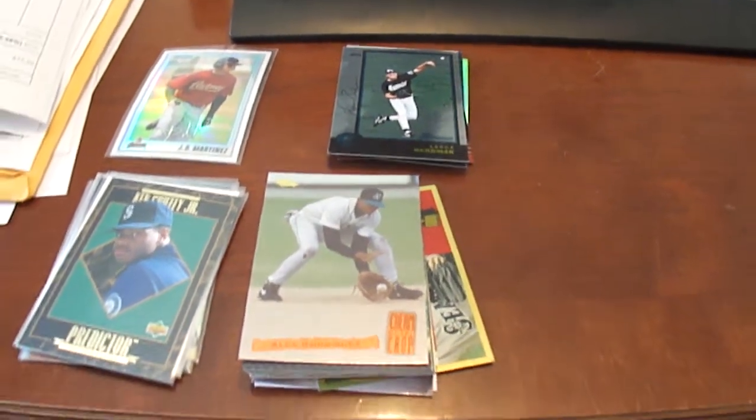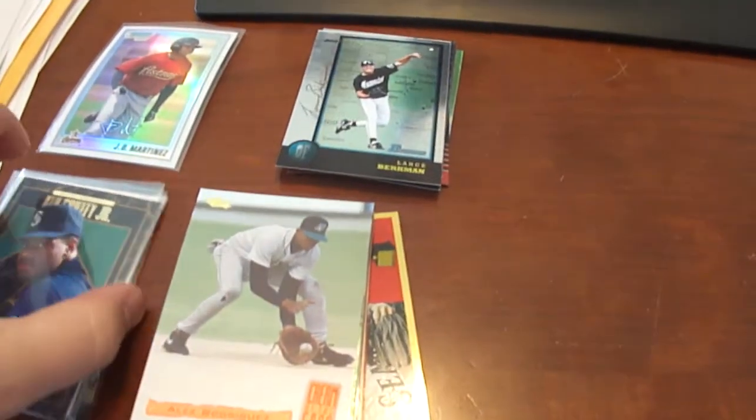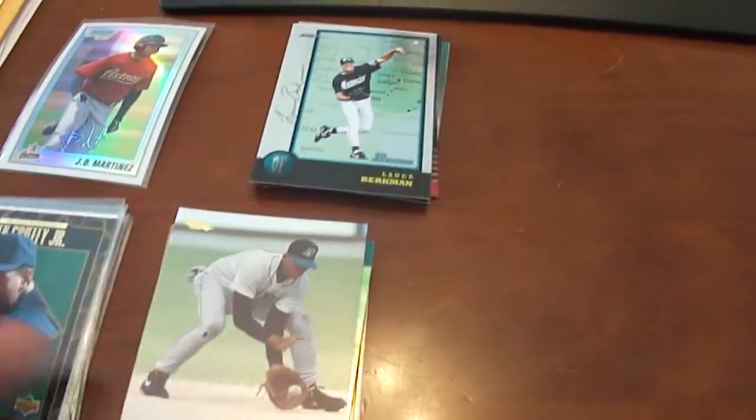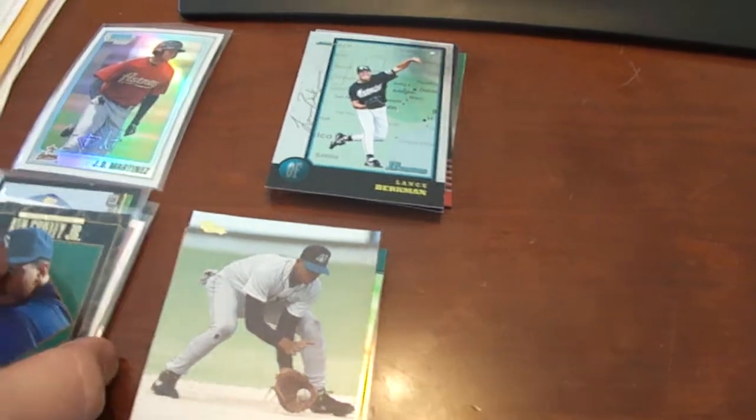Hi guys and welcome to BaseballCardsRule.com. I'm going to do a mail day here of some trades, some stuff I've picked up off of eBay here.